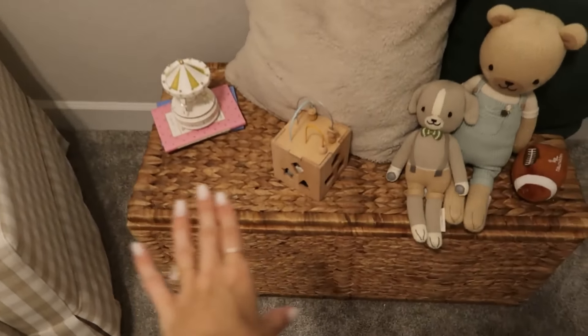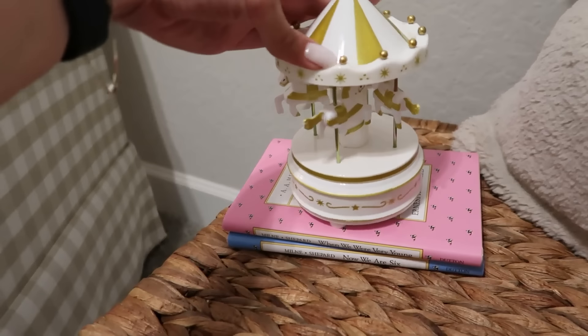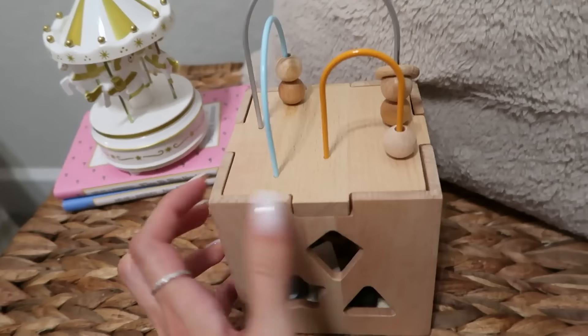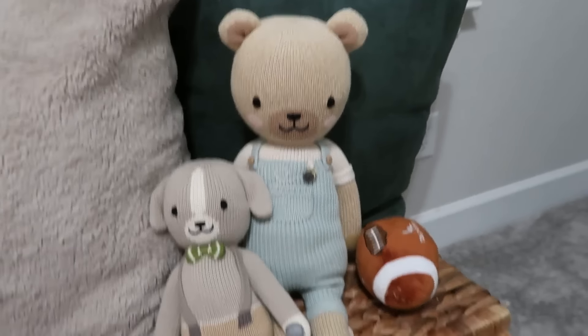Another thing that really transformed the room was the wallpaper. It was a pain but it turned out so good - I really love it. Next we have these beautiful windows. This window is actually the main reason I picked this as the nursery because I just love how pretty it is and how much natural light comes in. Underneath the window we have a little toy chest with toys inside and things on top - a cute little merry-go-round sound machine and a toy that helps Ace practice sitting up, plus some cute toys and bears and pillows.